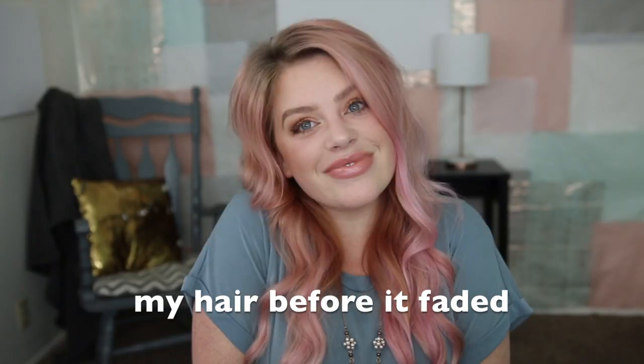Hey guys, welcome to my channel. Today we are going to talk about pastel hair care. My hair right now is pretty faded — this is about as faded as I let it get before I re-dye my hair. So it's on my mind right now, and I figured I would talk with you guys about it. I have had this pastel pink hair for about a year now and I've tried a ton of different products and coloring methods. I'm ready to share all of my tips and tricks with you guys, so let's just dive right into it.